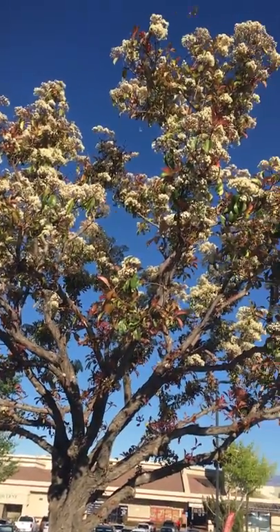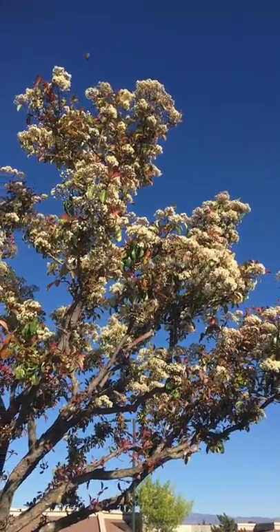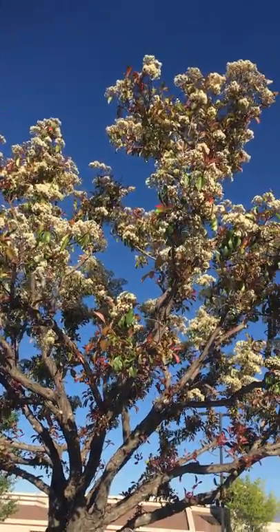Hi, this is Lana Lisa Williams. Look at all the baby monarch butterflies that are visiting the flowers of this tree in California. Can you see them all?